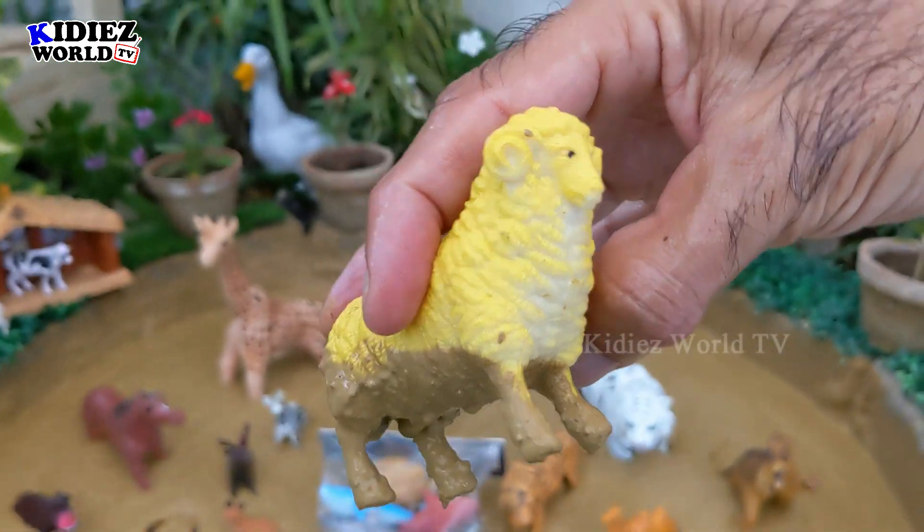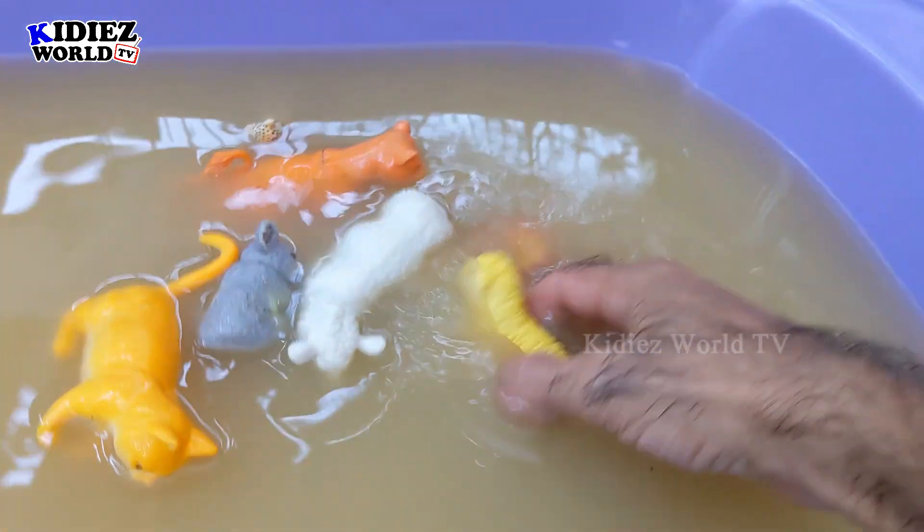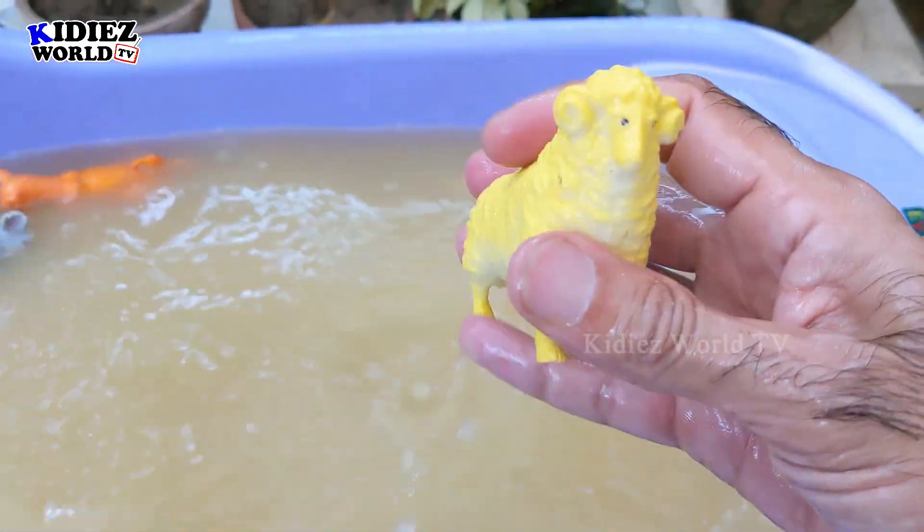And the next one we have is Sheep. Sheep is a beautiful farm animal. Let's wash him. Here we go — Sheep.